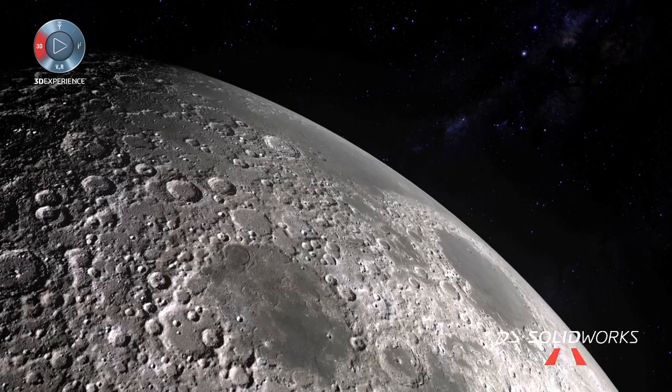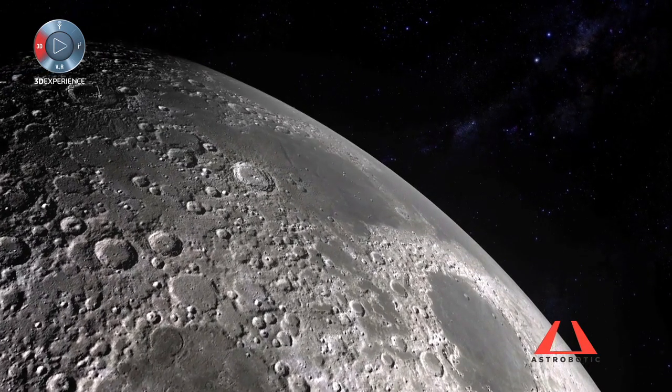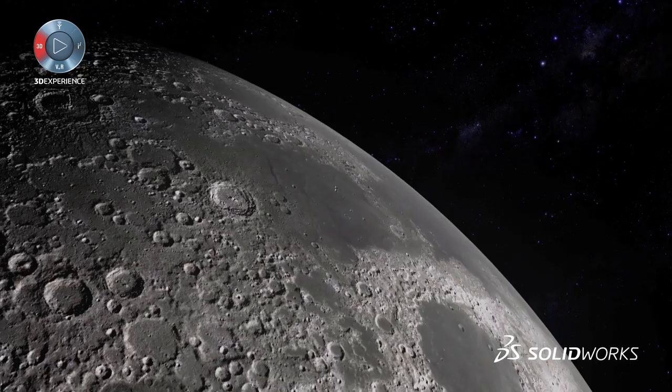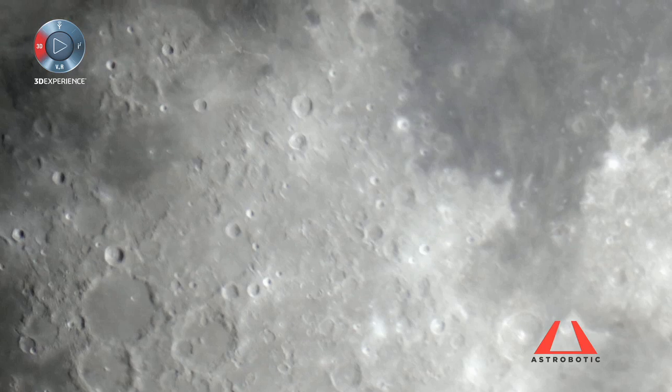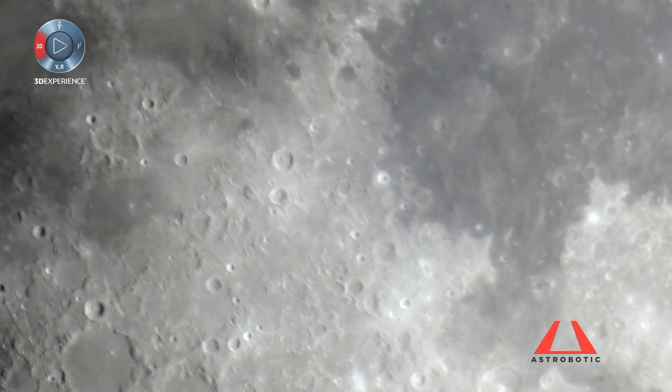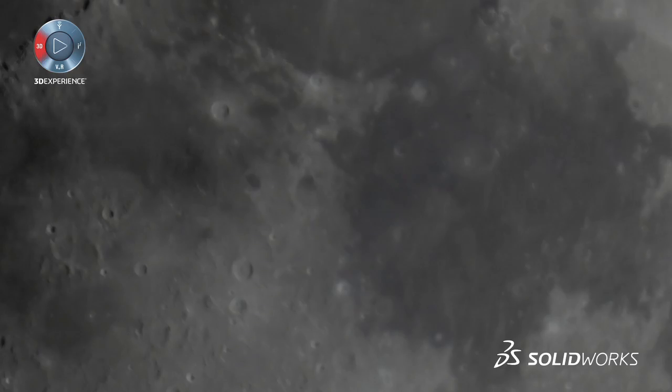The moon is a very exciting place. It's a learning ground where we can learn to live off the land and harvest its resources for local use. The moon is a stepping stone to great things beyond. There's a lot that we can learn from the moon about ourselves and the formation of the solar system, and ultimately where we came from.